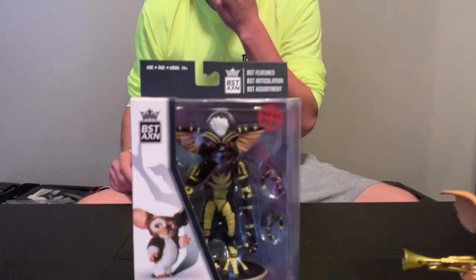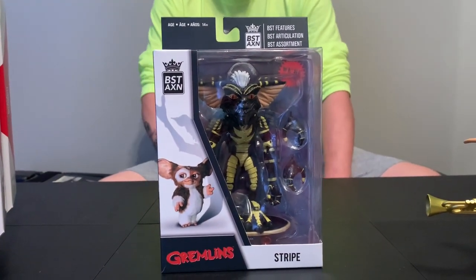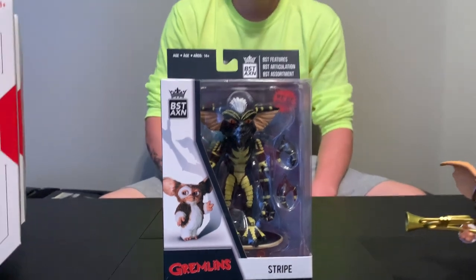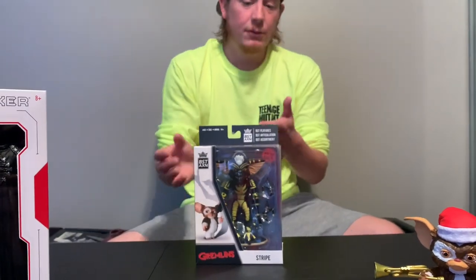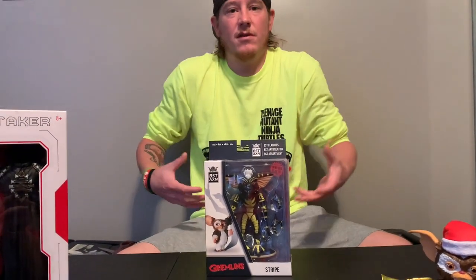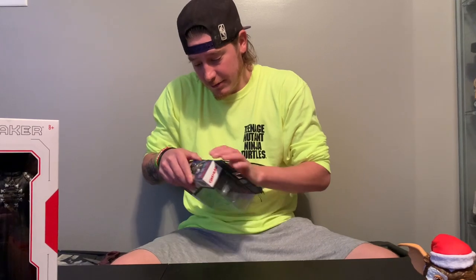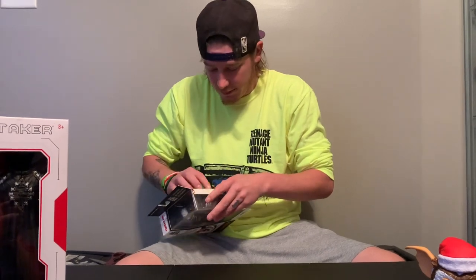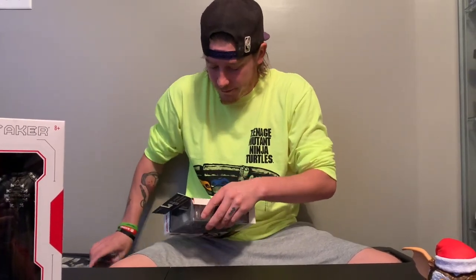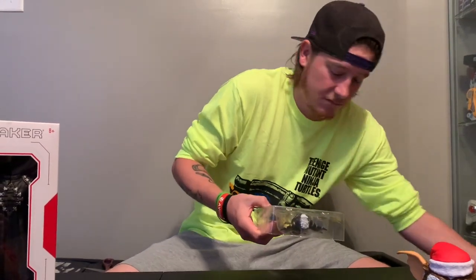So now we will do Stripe. He looks like he comes with two sets of alternate hands, a chainsaw, and his skateboard, which is really cool. This one has 29 points of articulation — Gizmo only had 18. I'm curious because Gizmo's so kind of chunky, that's probably why. These are actually pretty cool. I don't know if I'm going to pick any others up besides these gremlins. It's not bad — I was not sure about this brand because most of these don't look that great, but not bad.